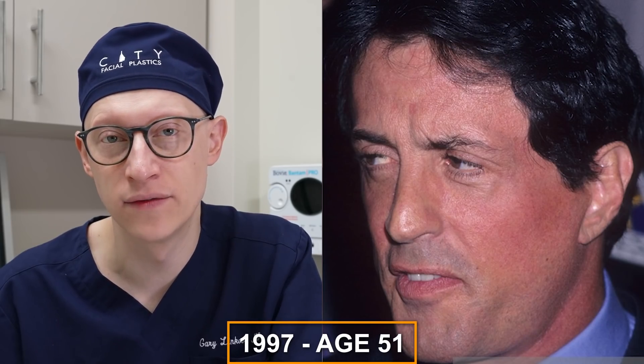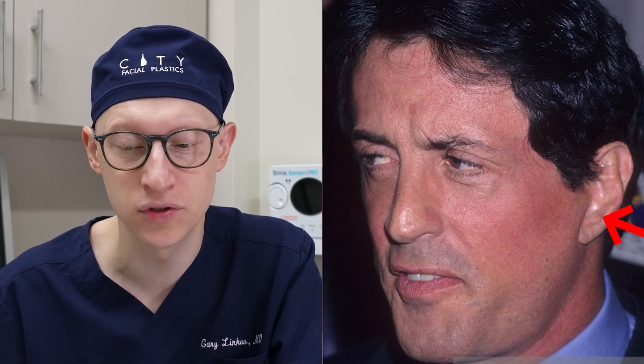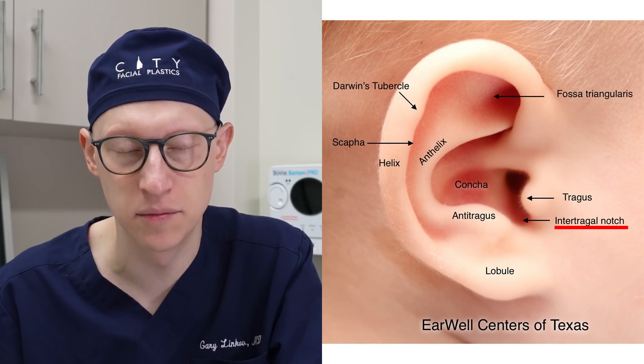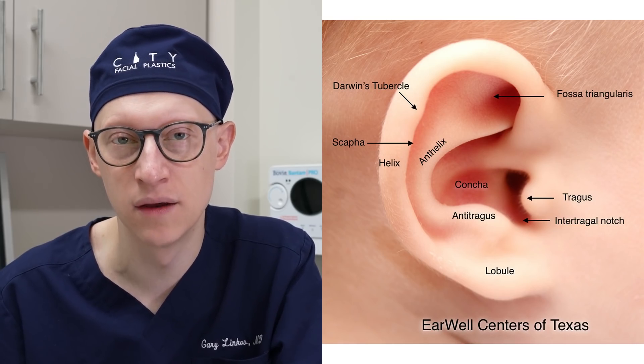In 1997 at the age of 51, it looks to me like Sylvester Stallone has had a facelift and fat transfer performed to the face. What I'm appreciating is the blunting of the intertragal notch. You can see in this image that just below the tragus is this very specific area called the intertragal notch, and depending on how incisions are designed for facelift surgery, sometimes that notch can be blunted — and that is a giveaway for plastic surgery.